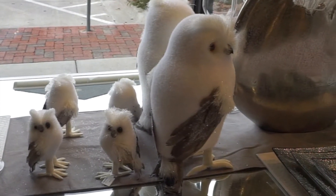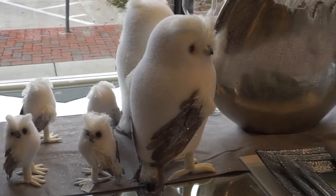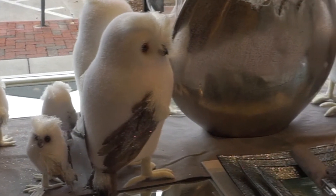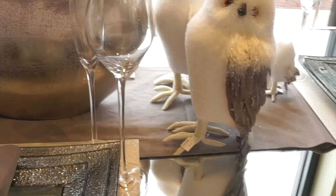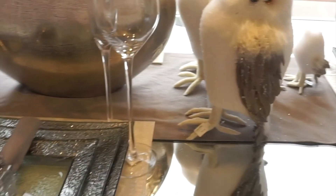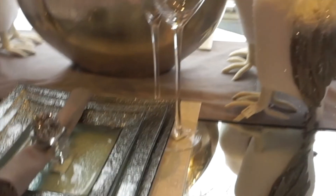As soon as I walk in, I see this table set up with the cutest owls on there. I would never think of decorating my home with owls, but I honestly don't think I can pass these up. So these are definitely getting added to my list — I may or may not have bought them.